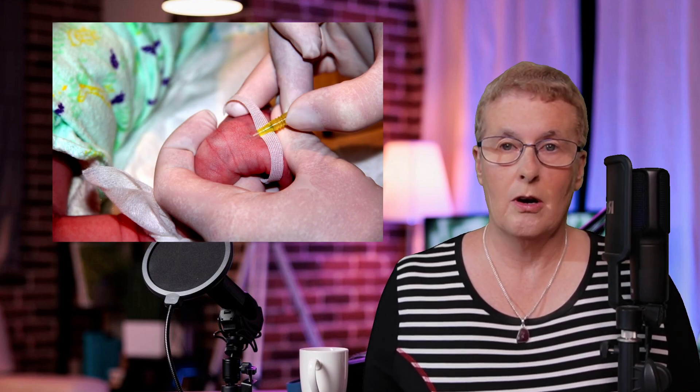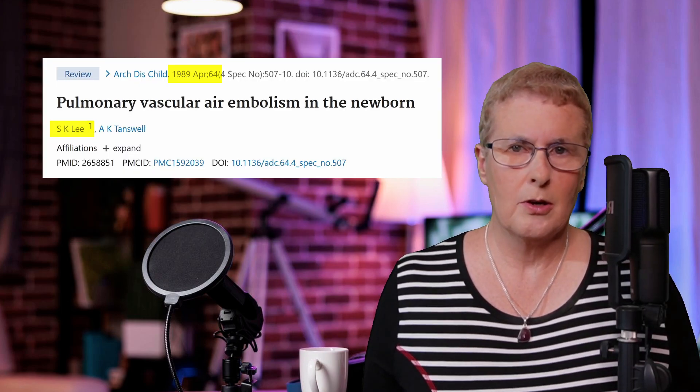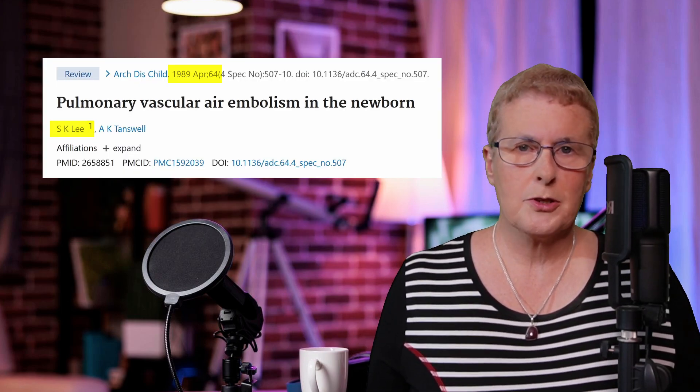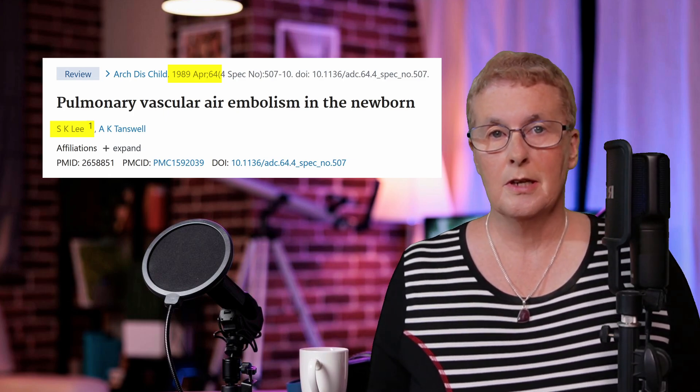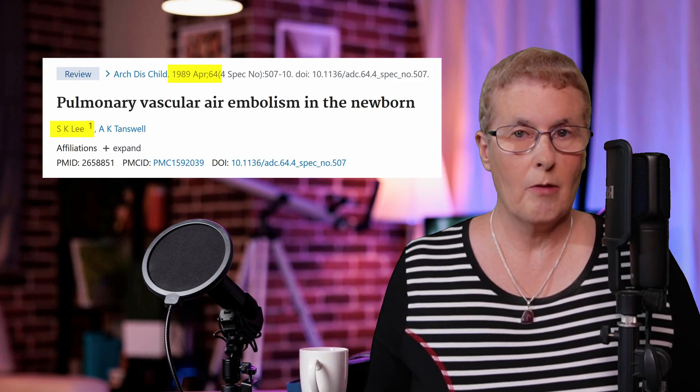To begin with, let's look into the prosecution's allegations against Letby. In the case of Baby One, the prosecutors allege that Lucy Letby injected air into the infant's IV line, causing a fatal air embolism. This evidence was partly based on a 1989 study by Dr. Shu Lee, which linked neonatal air embolisms to symptoms like skin discolouration, a symptom observed in about 10% of all cases. The prosecution argued that Baby One's blotchy skin discolouration was evidence of an air embolism, directly implicating Letby in Baby One's death.